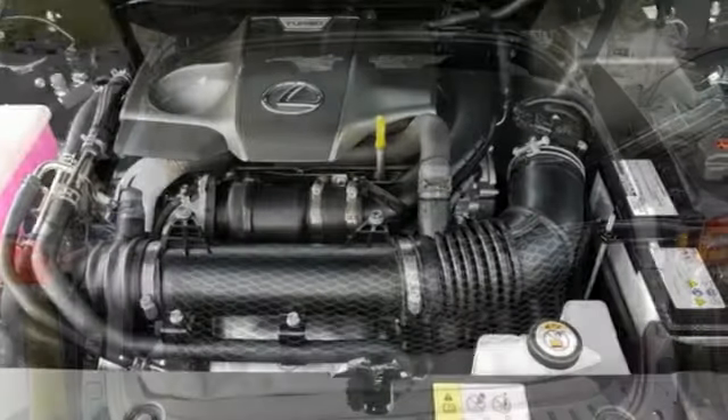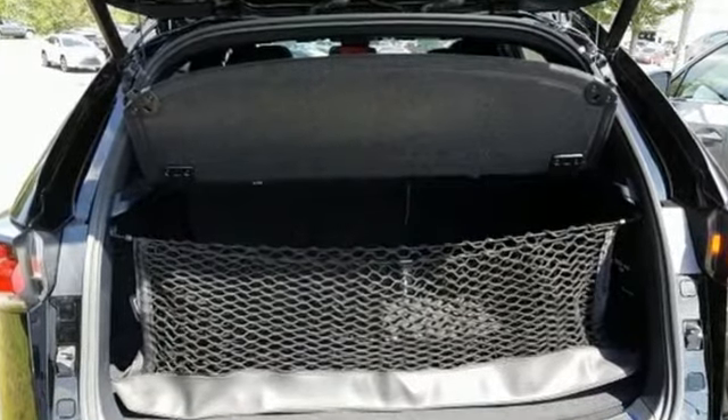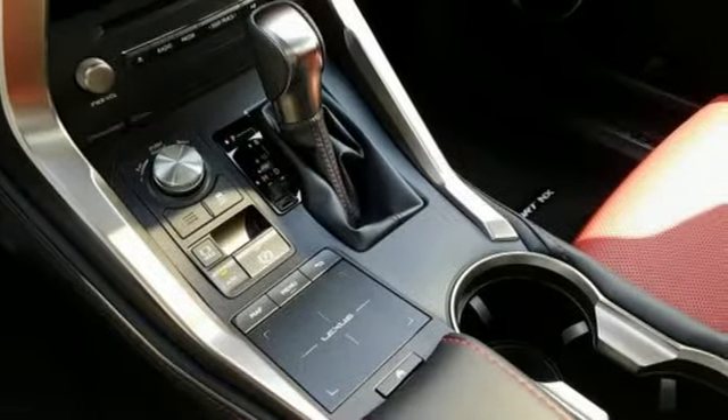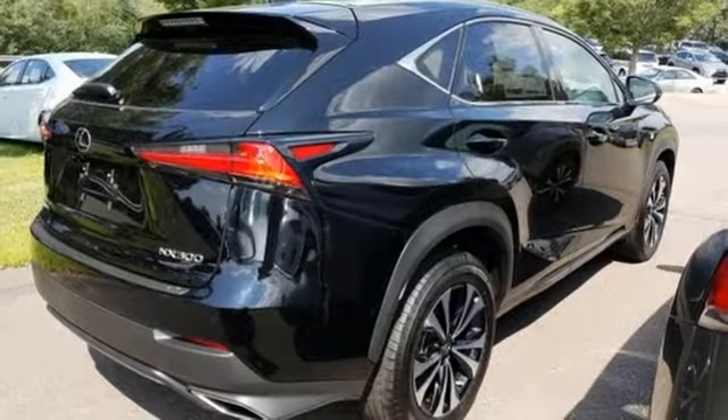Edmunds.com highlights its class-best fuel economy, generous backseat room for the segment, impeccable cabin construction, and copious high-tech features. Luxury awaits in every Lexus — take it for a test drive today.